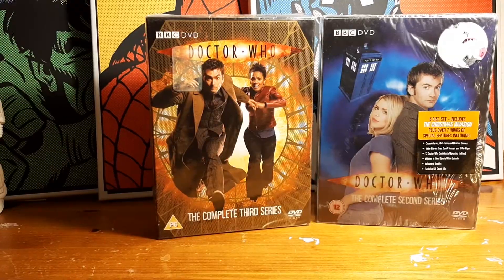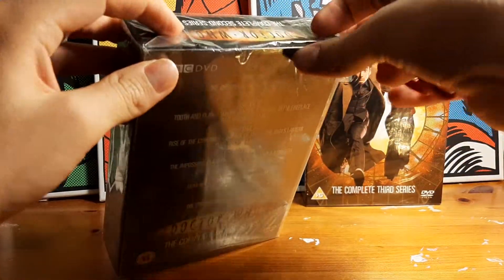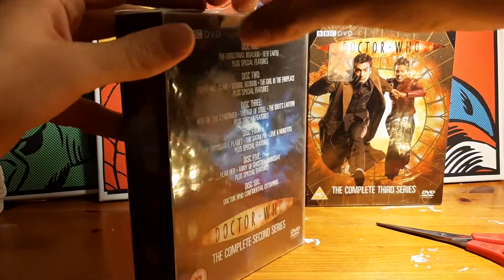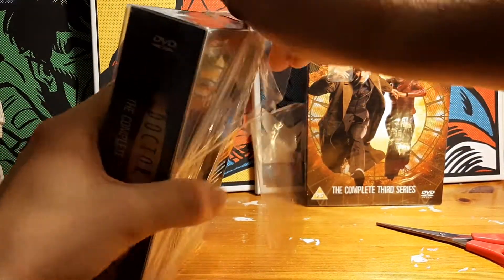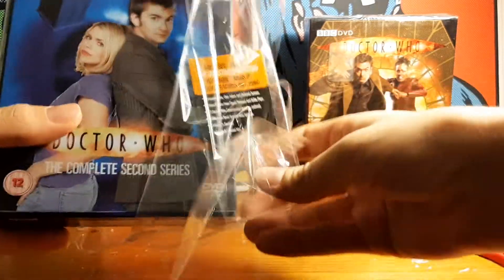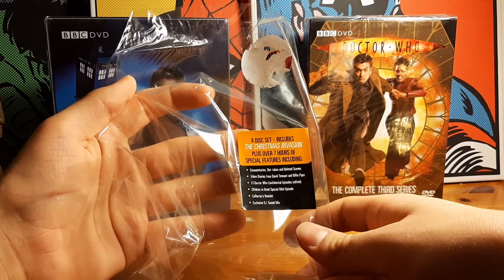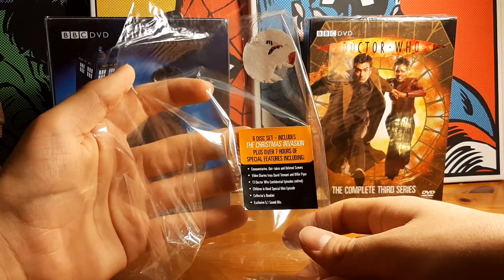I'll get to the DVDs. So I'll get started with this one. It's wonderful - this has probably been in cellophane for at least 10 years, which is great, and never been opened, which is fabulous. I thought I needed scissors for it, but I don't. On the sticker on the front, it says six disc set including the Christmas Invasion, plus over seven hours of special features.